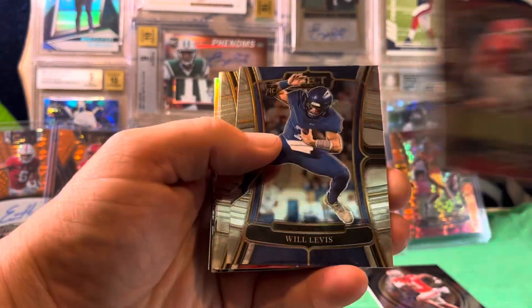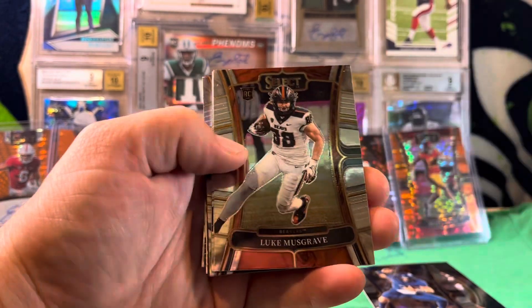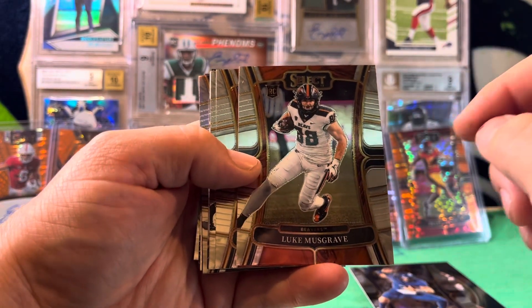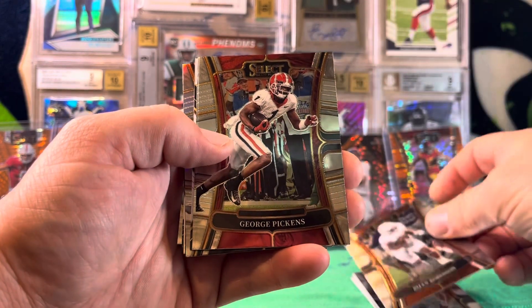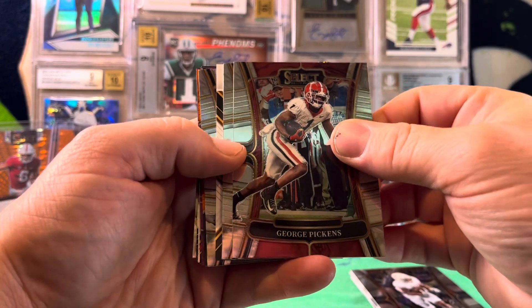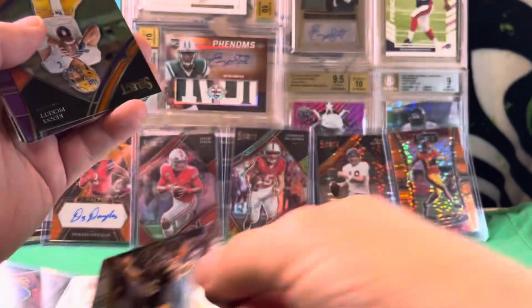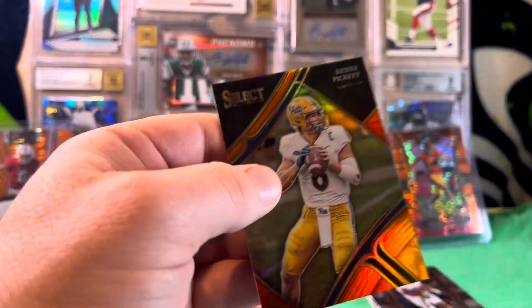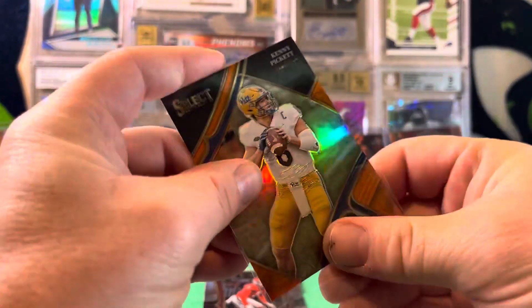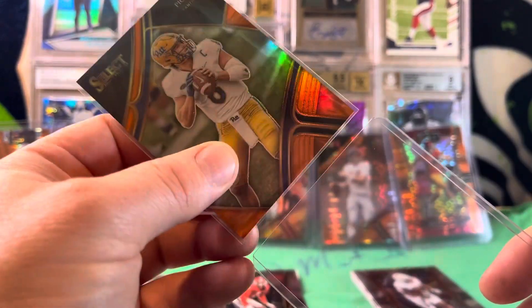We got Nick Chubb, a Will Levis rookie, Chris Olave on the second year, a Luke Musgrave rookie — second round draft pick of the Packers, he should do really well — a B.J. Robinson rookie. There's our auto. We got a George Pickens on the second year, a Keely Ringo rookie, a silver George Kittle. We got a Kenny Pickett orange field level numbered 26 of 49 — nice little Kenny Pickett second year to 49. I'll take that.